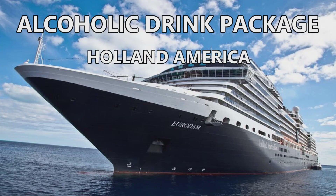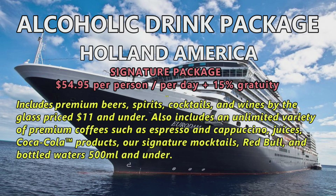Moving on to Holland America's drink packages — there are two of them. The first is the Signature Package at $54.95 per person per day plus a 15% gratuity. It includes premium beers, spirits, cocktails, and wines by the glass priced $11 and under. It also includes unlimited premium coffees such as espresso and cappuccino, juices, Coca-Cola products, Signature Mocktails, Red Bull, and bottled waters 500ml and under.